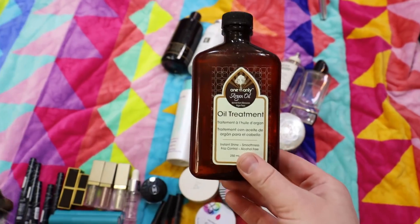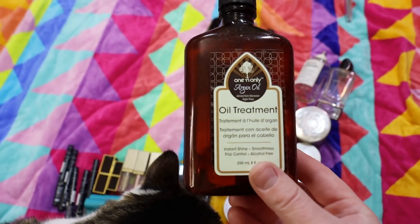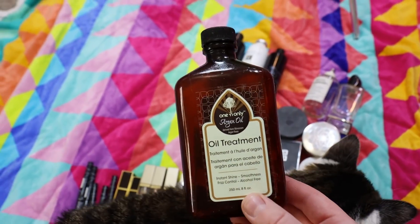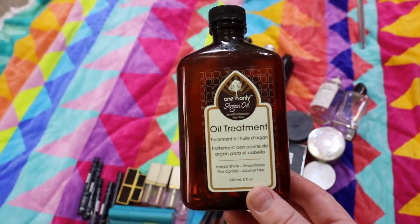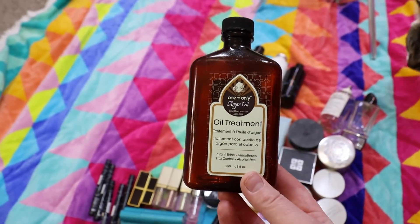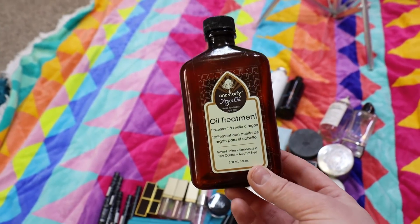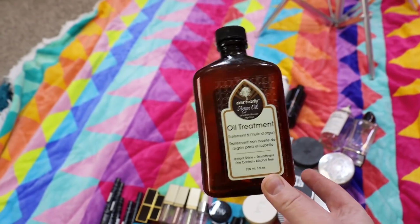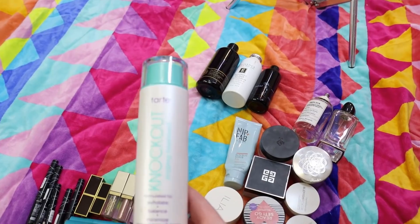Another hair care product I've been using for years — I get it at Sally Beauty Supply — is the One 'N Only Argan Oil Treatment, the big size. I use this after my leave-in conditioners. It really helps fight the frizz. I have really long hair so it helps to condition and keep down the frizz, and I've been using this stuff for so long.